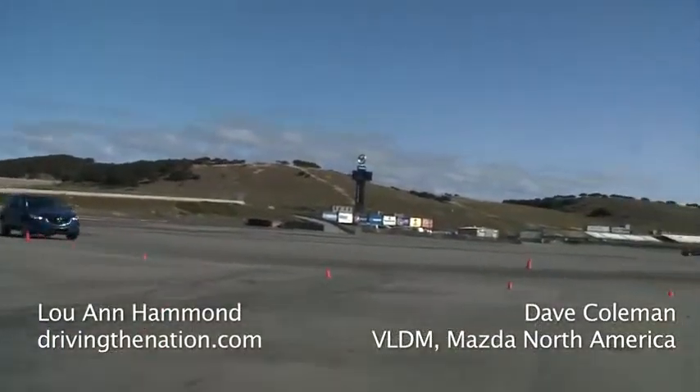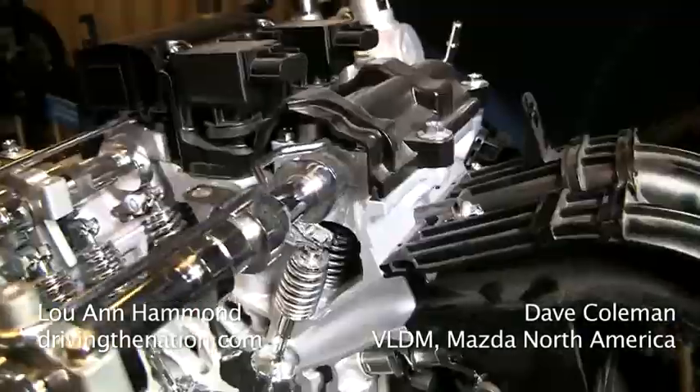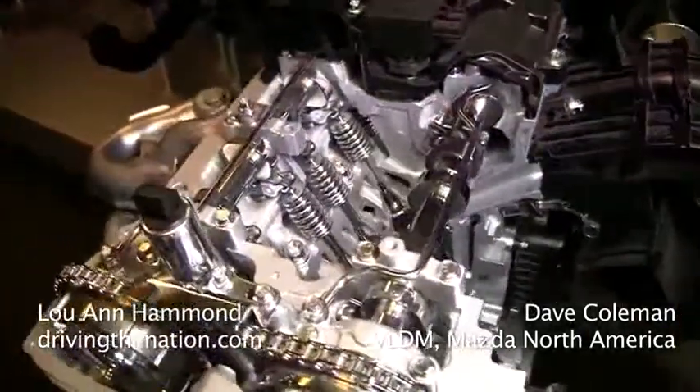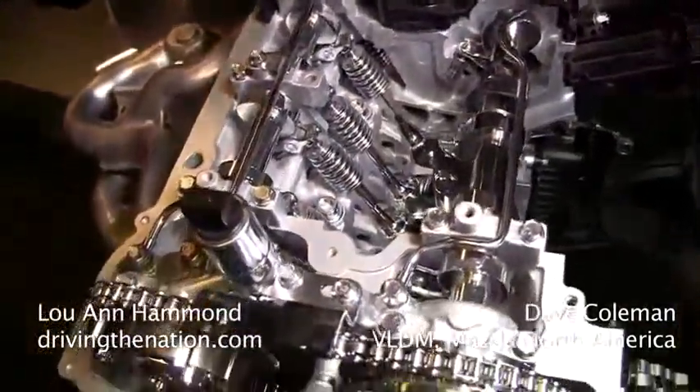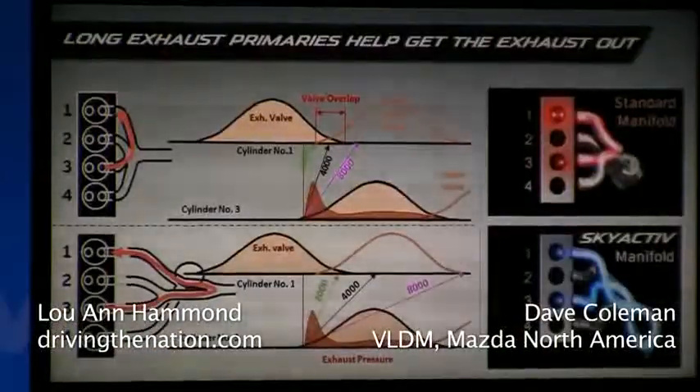How are you able to do that? A lot of it actually is the same technology you use in race engines — the cam timing that we're using, the kind of piston design that we're using, the exhaust manifold is designed to really suck all the exhaust gas out and get the hot stuff out so the cold stuff can come in.